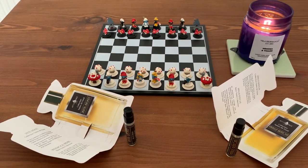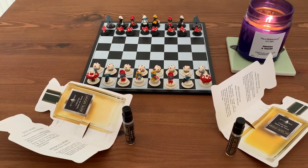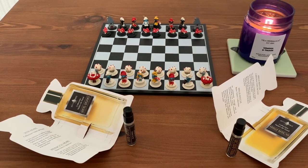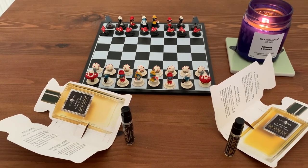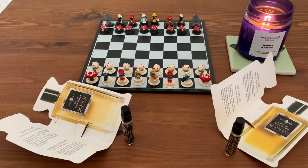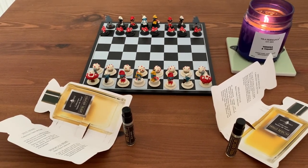I've tried these perfumes a couple of times across several months. I've had these samples for several months and I was expecting to love them — the notes sounded so beautiful. So let's start with the lighter one, the Vanille Benzoin.